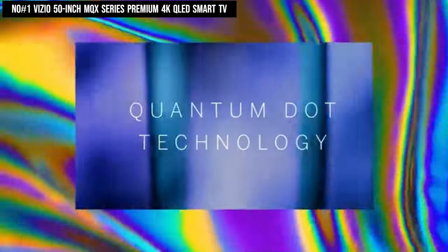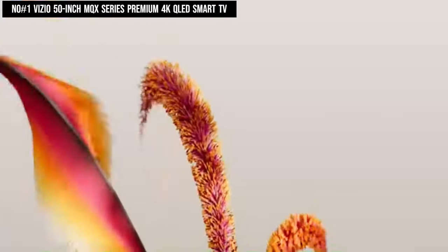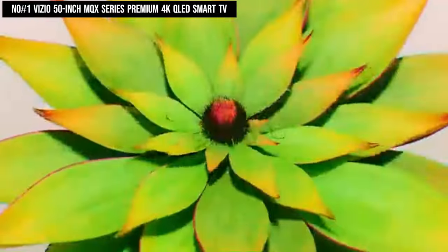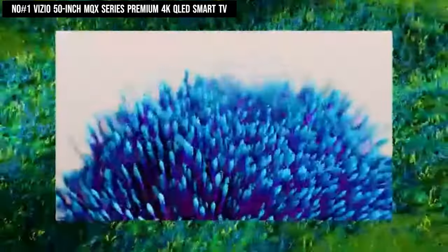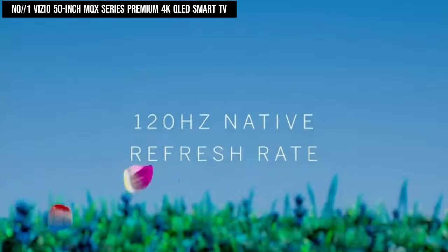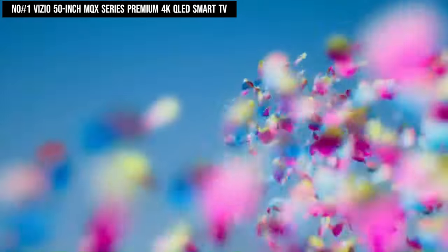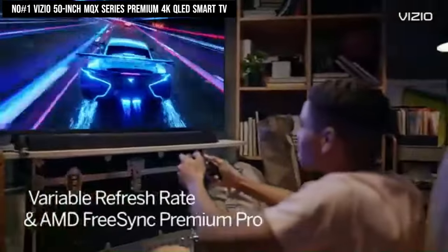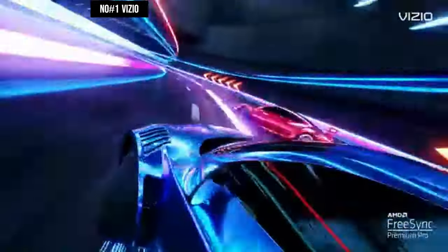The television's Quantum Color QLED technology enhances color accuracy and brightness for stunning visuals. Active Full Array Backlighting delivers deep blacks and vibrant highlights, while Dolby Vision HDR Bright Mode further enhances image quality. With its combination of advanced features and expansive content access, the Vizio MQX Series offers an exceptional entertainment experience.